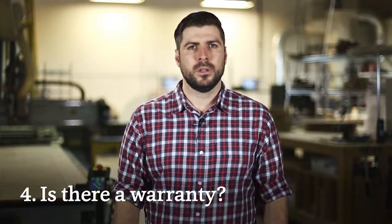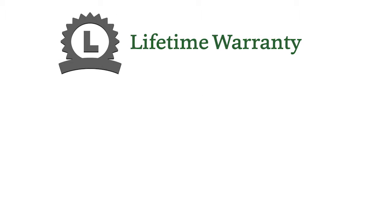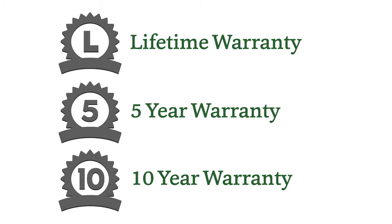Number four: is there a warranty? Many of our signs have lifetime warranties, and temporary and indoor rated materials have limited warranties. Before you buy, you'll want to know what kind of coverage is offered in cases of climate damage or normal wear and tear.